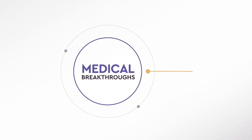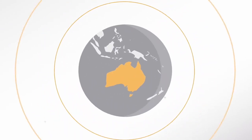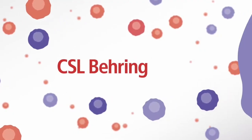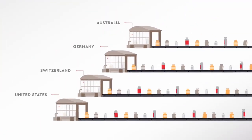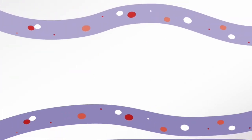CSL is a global biotechnology company that researches, develops, manufactures and markets products to treat and prevent serious human medical conditions. CSL's product areas include blood plasma derivatives, vaccines, antivenom and cell culture reagents used in various medical and genetic research and manufacturing applications. It primarily makes money by manufacturing blood plasma therapies and vaccines around the world.